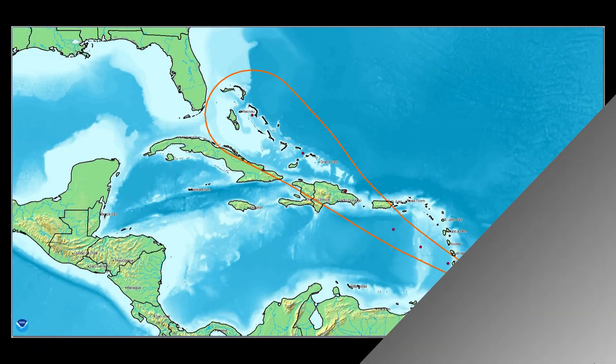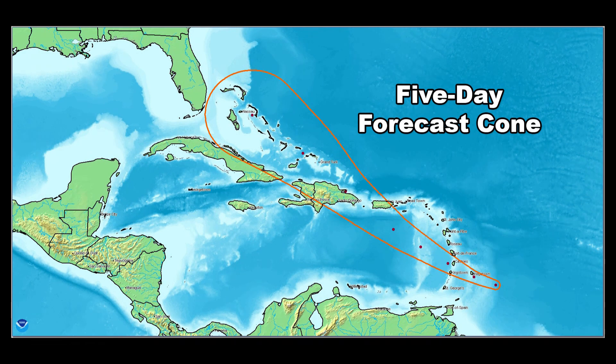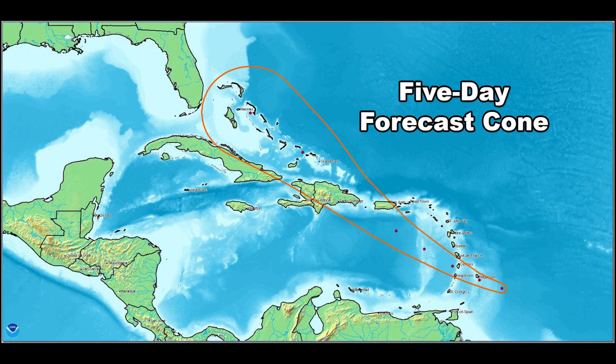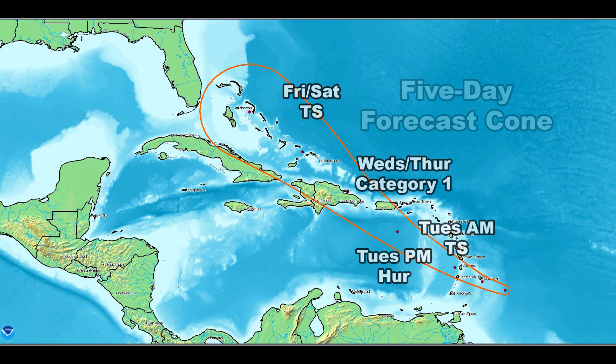But folks in the northeast still need to keep an eye on it. On to Dorian — here's a forecast cone from the National Hurricane Center. The forecast cone shows where the center of the storm is likely to be in the next five days. The path itself is pretty certain: northwestward, entering the Caribbean, heading through Puerto Rico, then the Dominican Republic and Haiti, eventually the Turks and Caicos, and then the Bahamas.